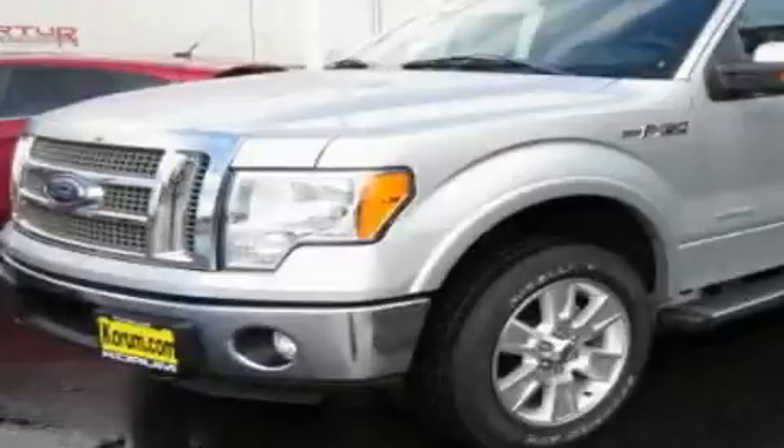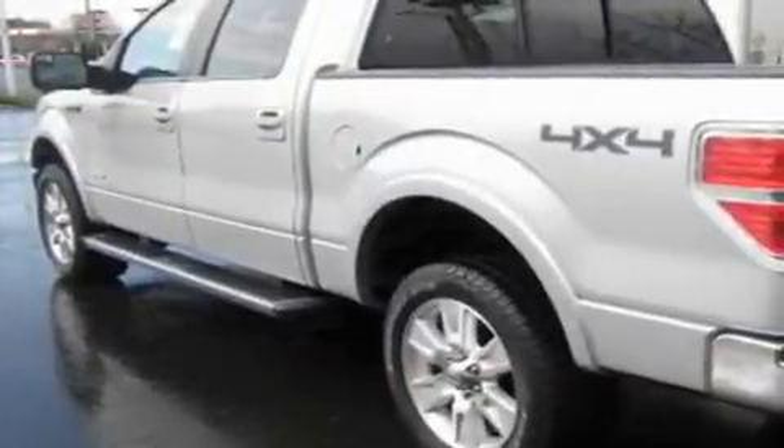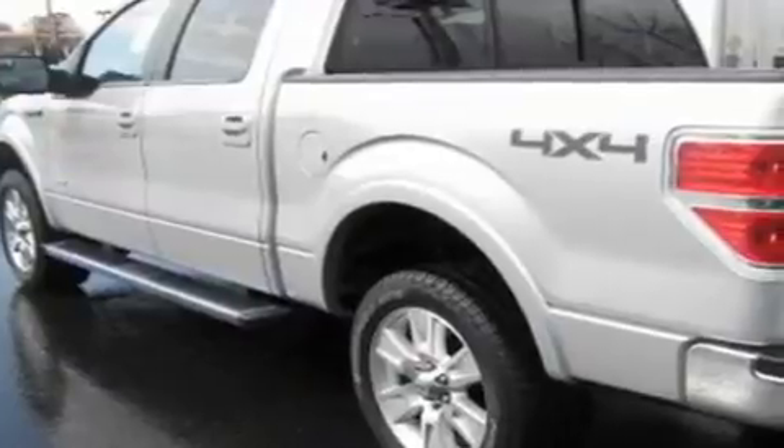This is a brand new 2011 Ford F-150, made for the job site, the trail and the town. It has a 3.5 liter 6 cylinder engine, an automatic transmission and 4 wheel drive.